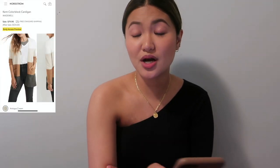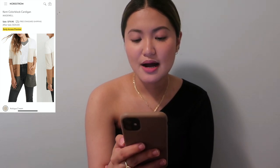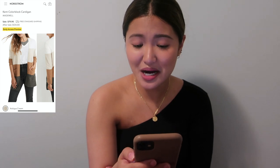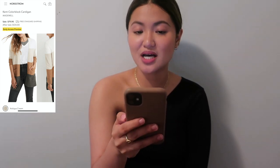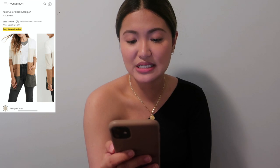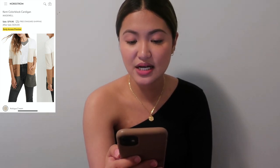Also $79.90 now and $124 after the sale is the Madewell Kent Color Block Cardigan, another favorite. The material probably isn't comparable to Barefoot Dreams but could be a nice dupe. It features neutral tones including gray at the bottom.